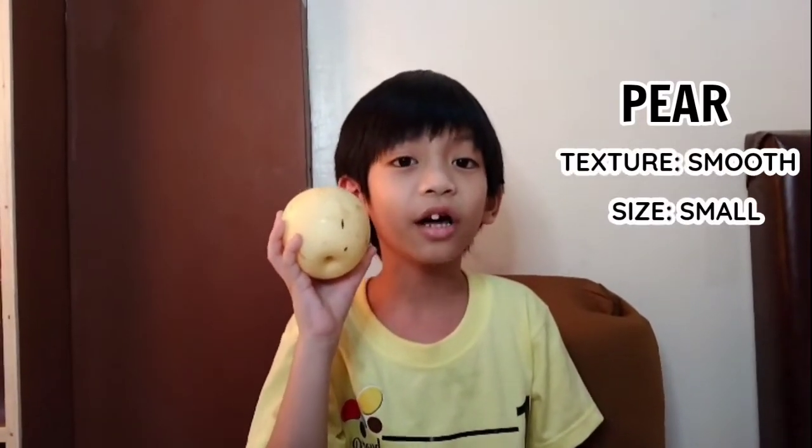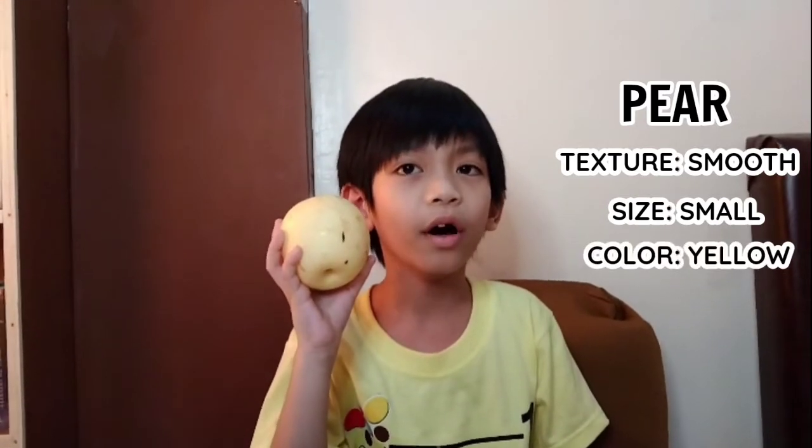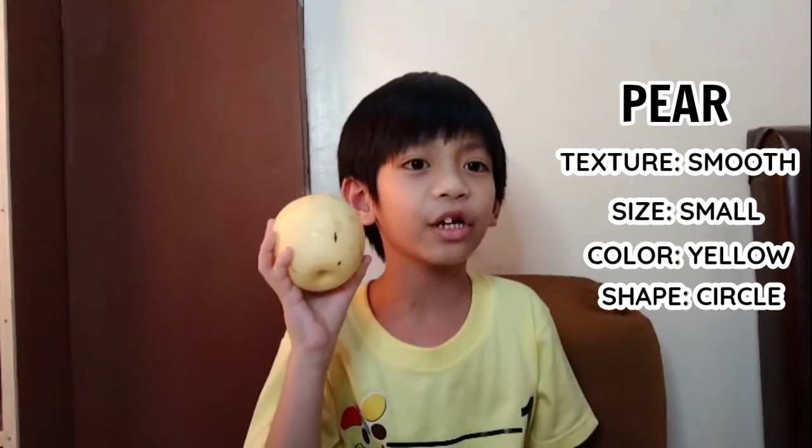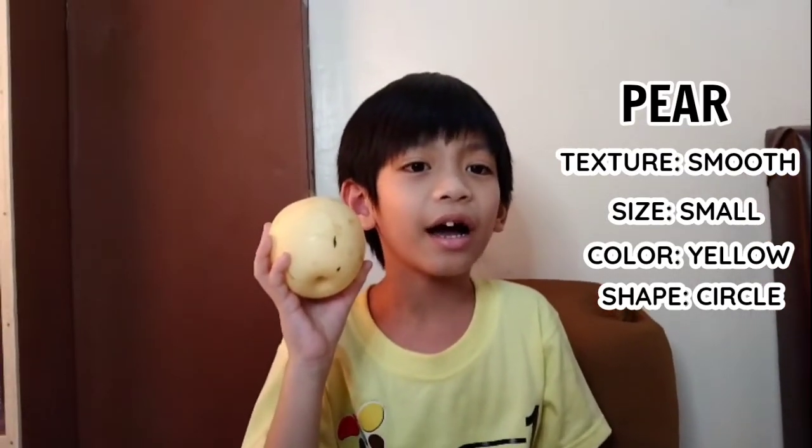Second, this is a pear. The texture is smooth. The size is small. The color is yellow and the shape is circle. We can eat this because it's edible.